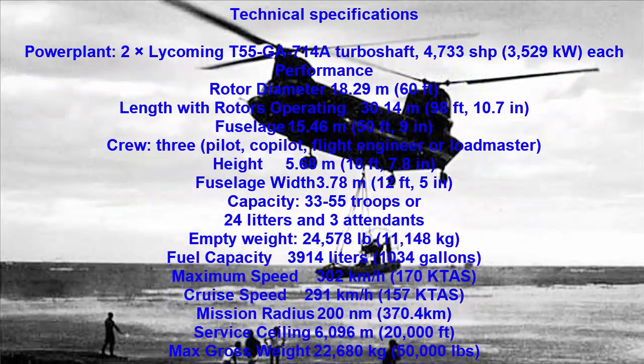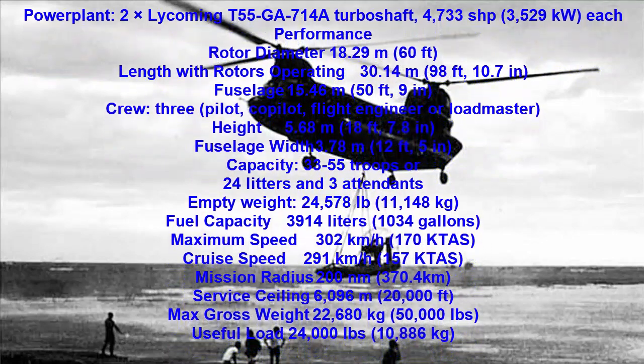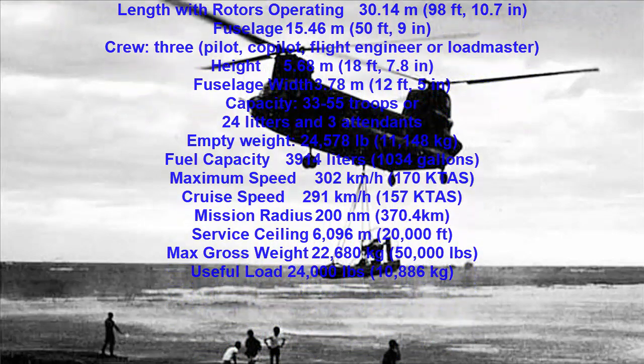The first successful tandem rotor helicopter was built by Nicolas A. Laura in 1927. Advantages of tandem rotor systems are a larger center of gravity range and good longitudinal stability.